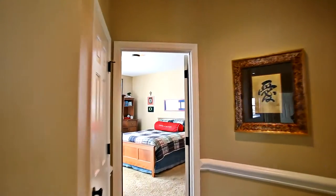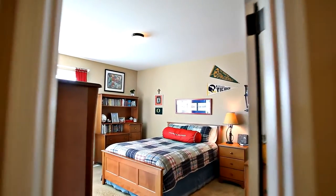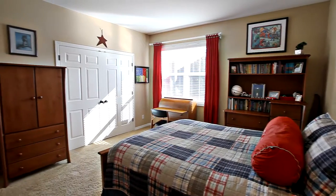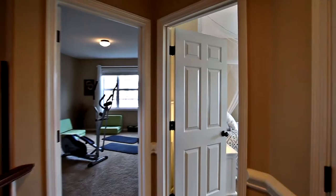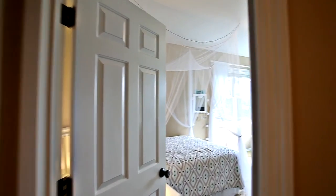The hard-to-find, expansive bedrooms all easily fit queen-size beds and large furniture. Other features include a security system, a high-efficiency furnace with dual-zone temperature control, AC, and a central vacuum system.